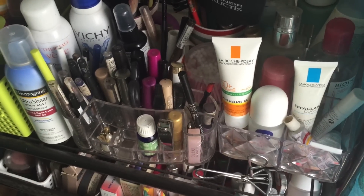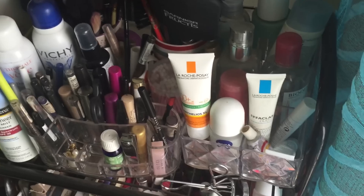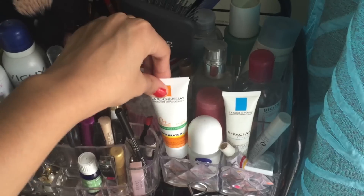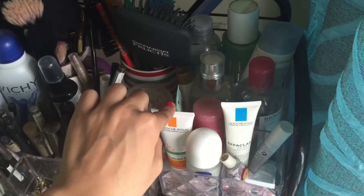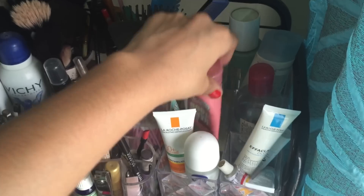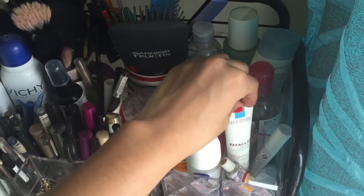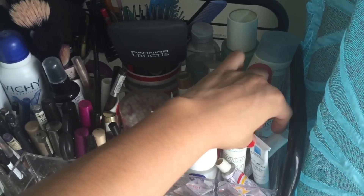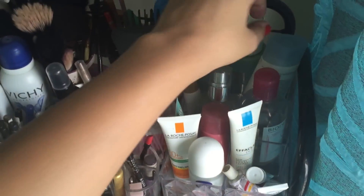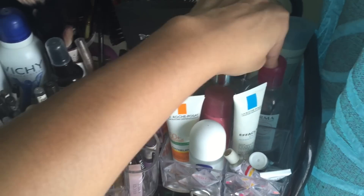I just pulled the curtain out for some sunlight to get a better view. Here I have my eyelash curler, my everyday sunscreen, this professional primer, a hand cream by Soap and Glory, and just my everyday stuff like what I showed in my makeup or skincare haul. And this is Bioderma, which I use as well.